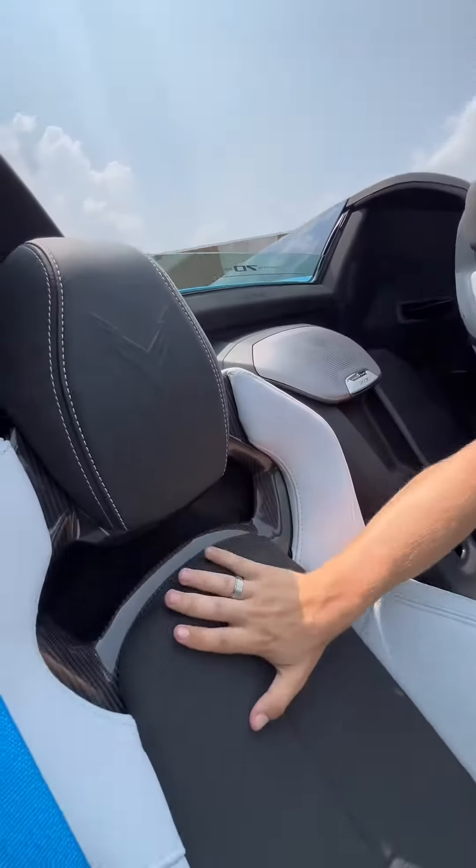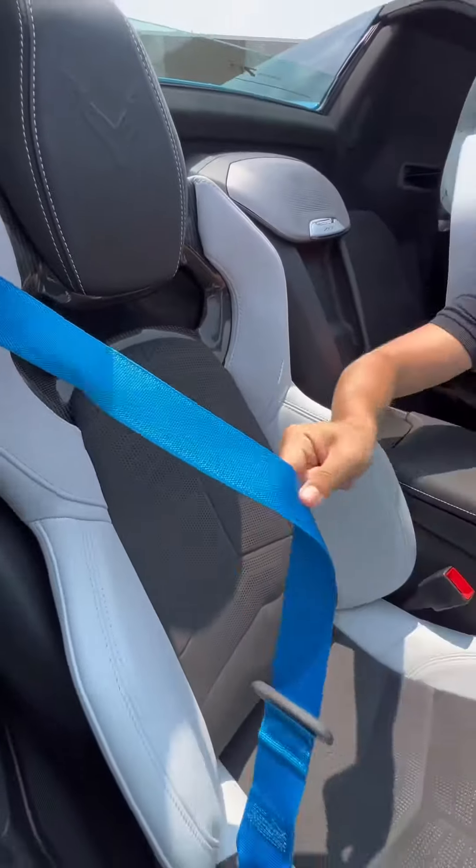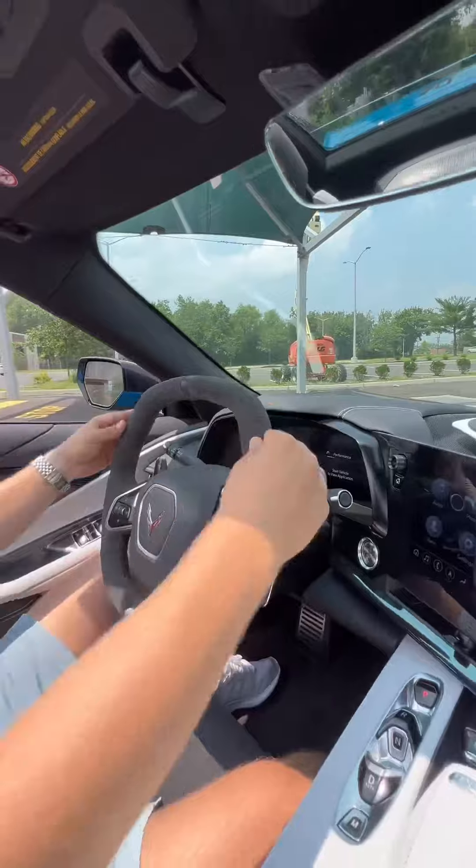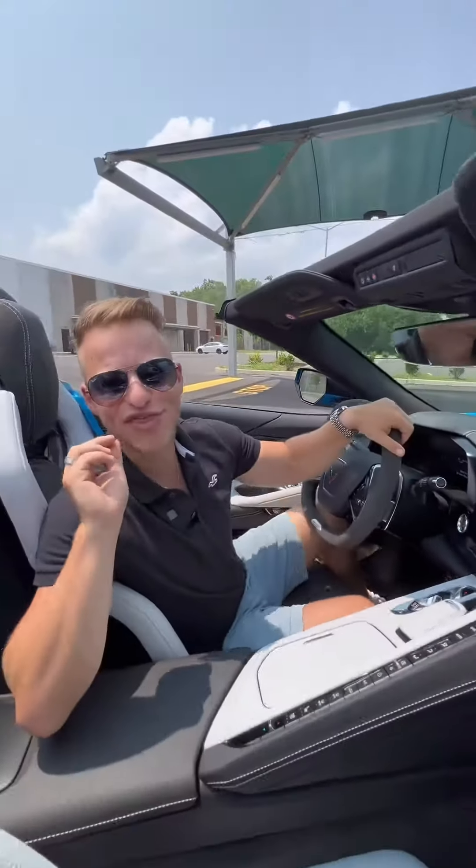Inside, you have carbon bucket seats with suede, blue seatbelts, drive controls over here, a digital mirror, digital display, heads-up display, a square steering wheel with suede, and the engine.